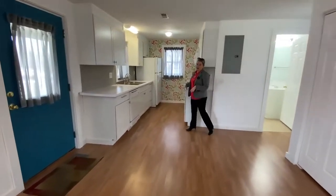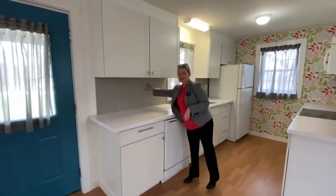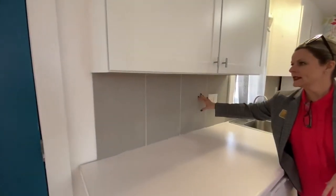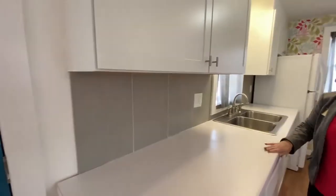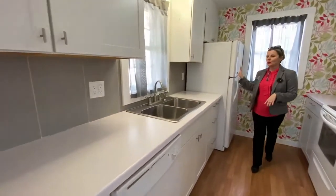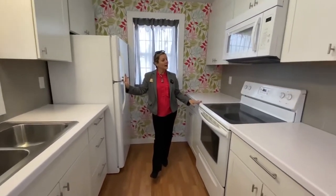Let's talk about the kitchen for a minute. Gorgeous cabinets and really interesting tile — I love the way they've oriented this large tile. Nice countertops, and it does come with your refrigerator, this really nice electric stove, and microwave.